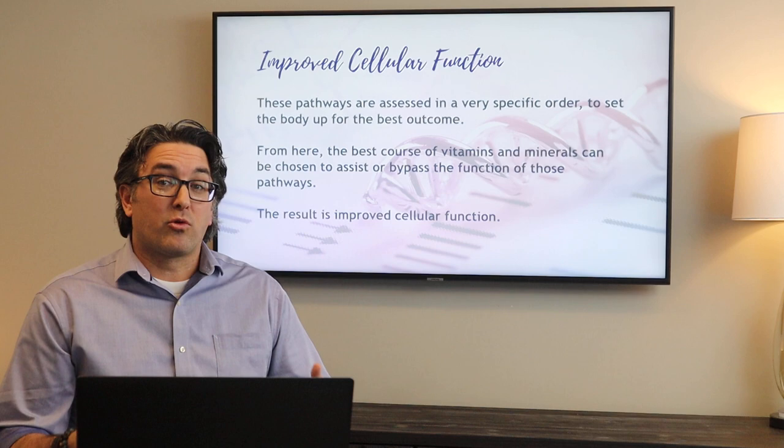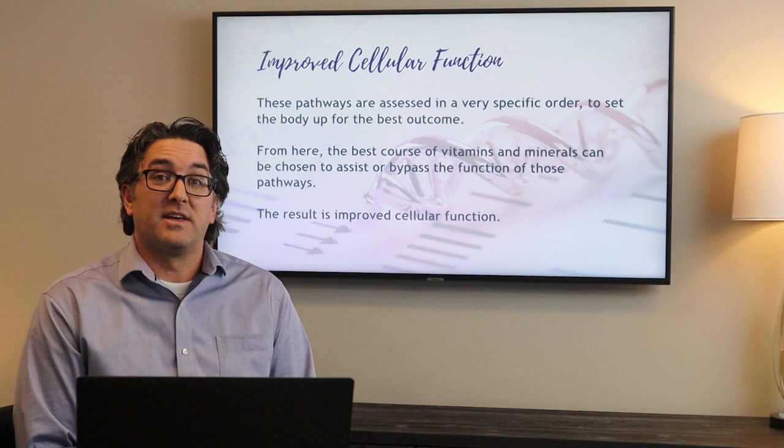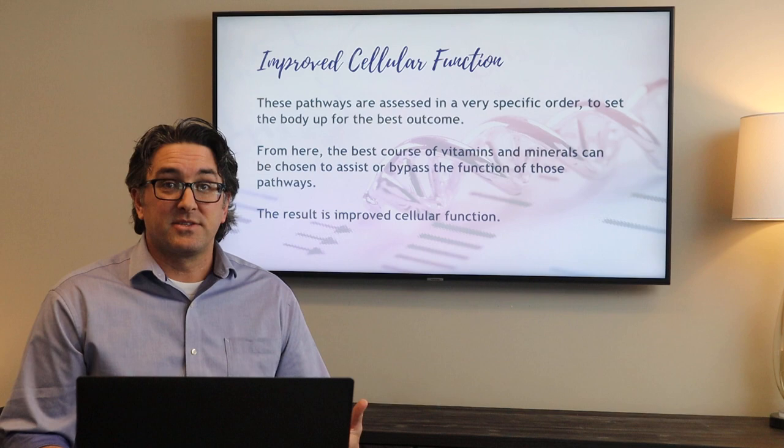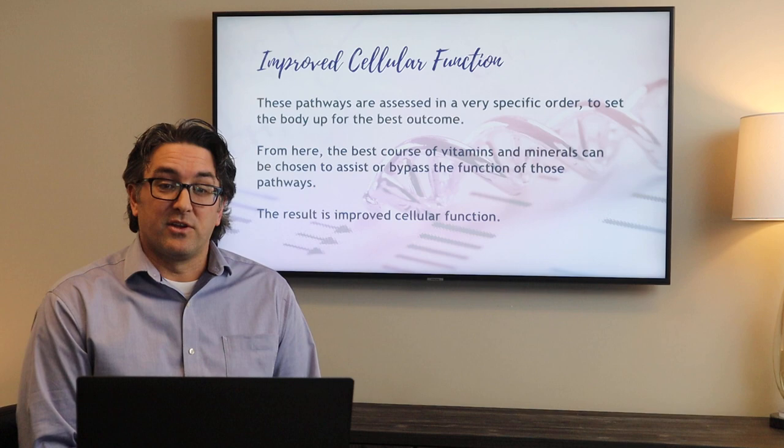It's important to know that we can't always know if we're creating some sort of lasting long-term effect where we've actually corrected a genetic issue — and that's not necessarily the goal. We don't necessarily believe that these gene issues need to be corrected, but they need to be supported or bypassed. When that happens, you may be on vitamins for a long period of time — maybe even your entire lifetime — to help support this, but your body's going to function better, and improved cellular health is the result of that.